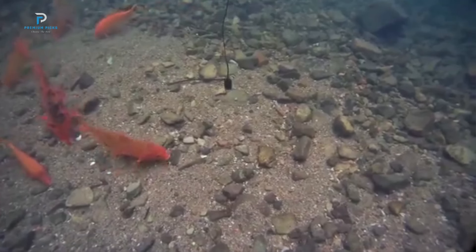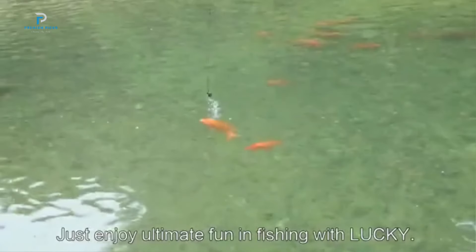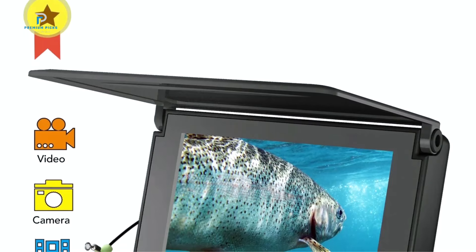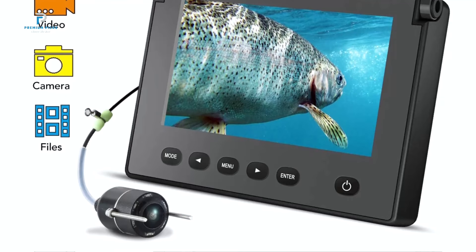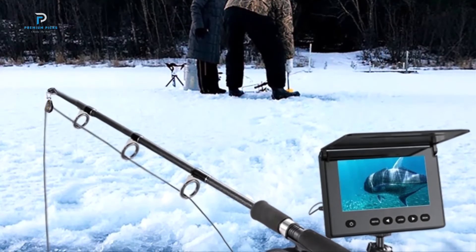Offering accuracy, durability, and versatility. At the heart of the Lucky Sonar Fish Finder is a 2.4-inch TFT color LCD display. With crisp visuals and adjustable backlighting, it offers excellent visibility in various lighting conditions, allowing you to spot fish and analyze underwater details even on sunny days or during low light conditions.